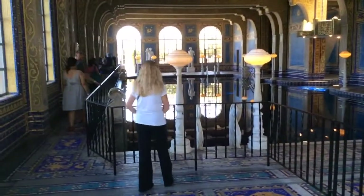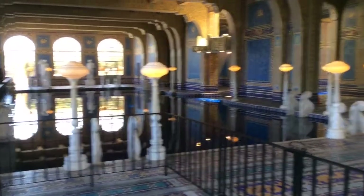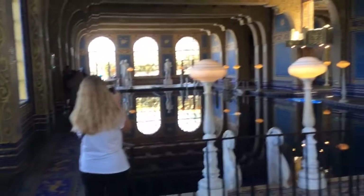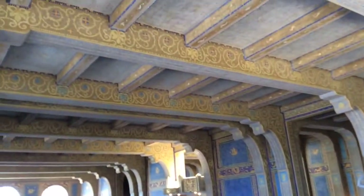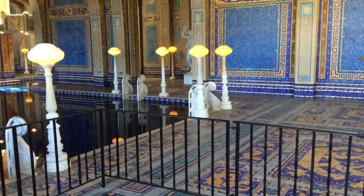Here's the indoor pool at the Hearst Mansion. Very nice. Nice and blue. It's right below the tennis courts. It has that old fashioned radiator heater. And these statues.